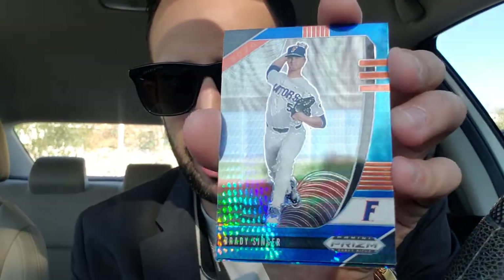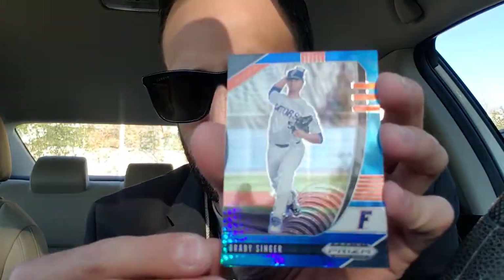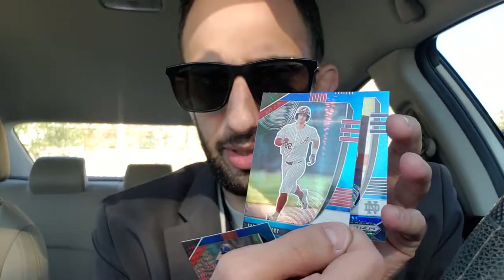So we'll open up this Panini Prism pack first. It comes with a bonus pack, so this is the bonus and this is the regular. Let's open the bonus first and see what kind of bonus cards they're talking about. Oh snap — we got a Brady Singer, a Tyler Gentry, and a Joe Boyle. Wow, these are pretty cool. We'll sleeve these three up.